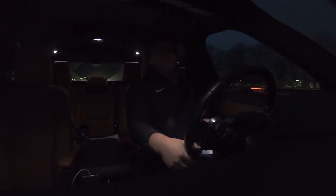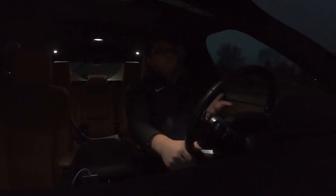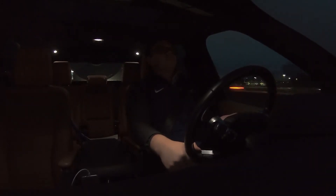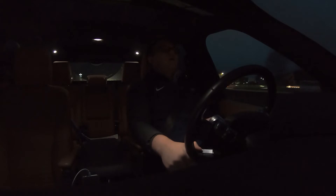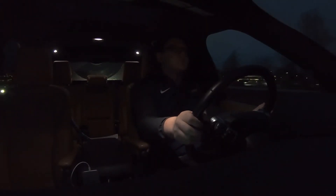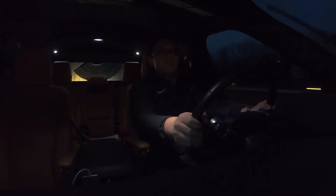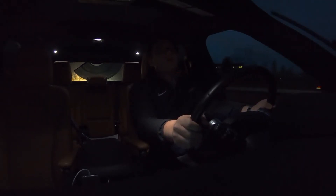The ZF eight-speed automatic transmission in this — I feel like it's tuned a little more toward performance than in my Defender. It shifts noticeably quicker, but at the same time it's still very much oriented for an SUV or off-roader. The ZF eight-speed has always been the best automatic torque-converter transmission. It's not invasive, it's extremely smooth, you don't feel it shift, and the shifts are incredibly quick. It's just a great transmission.